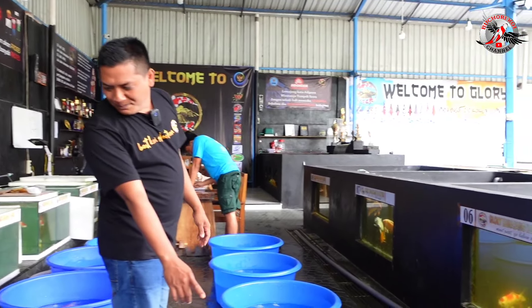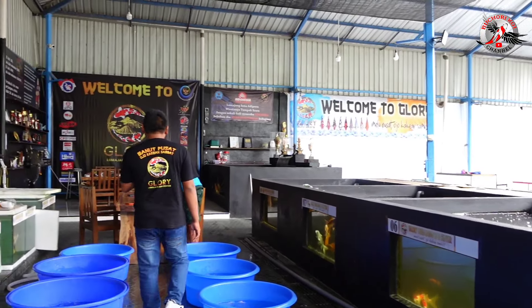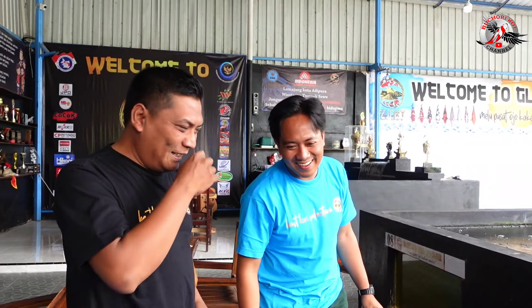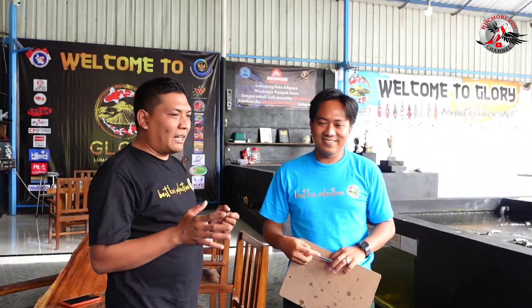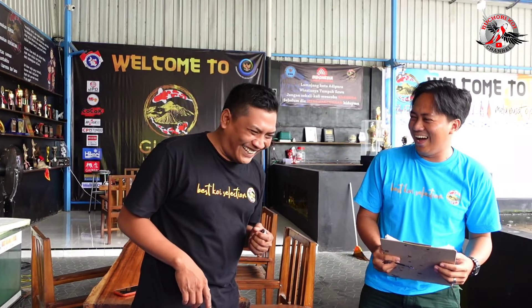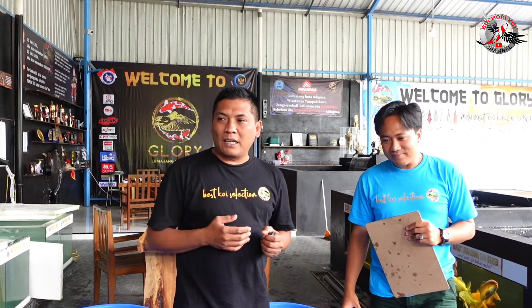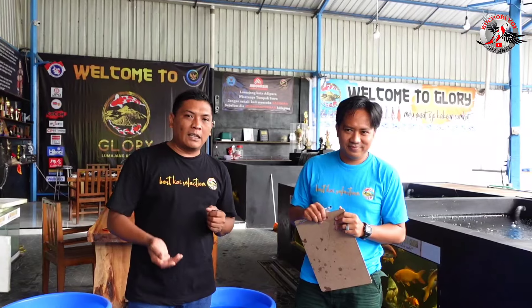Halo Assalamualaikum Mas Bos. Waalaikumsalam. Wah kok tambah ganteng! Kembali muda. Gimana Mas untuk hari ini? Alhamdulillah, segala urusan dilancarkan. Jadi untuk teman-teman, yang melayani di admin 1 itu ada Mas Bangga. Nanti komplain kalau ada apa-apa — orangnya langsung cekatan. Mas Bangga ini benar-benar melayani dengan sepenuh hati.